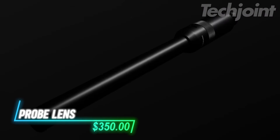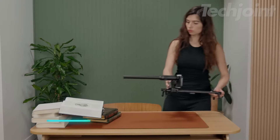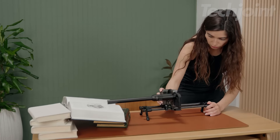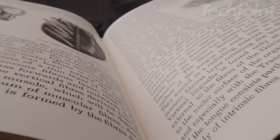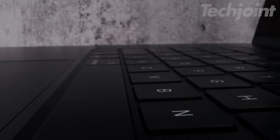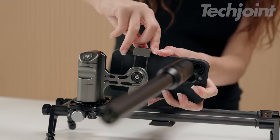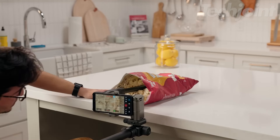Transform your iPhone into a professional filmmaking tool with this unique Probe LED. Designed for close-ups and immersive perspectives, it captures cinematic shots that were once only possible with DSLR cameras. Featuring a 12-inch length, wide depth of field, and built-in light, it ensures sharp, stable footage. The adjustable focus wheel lets you fine-tune every shot, making it perfect for filmmakers on the go.